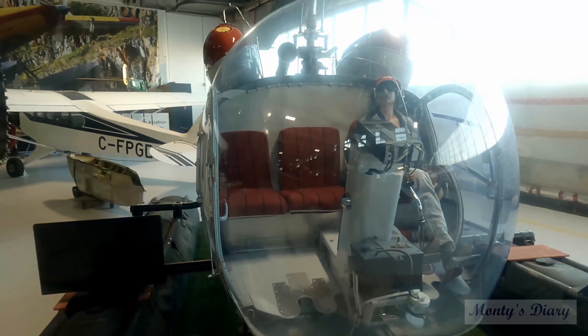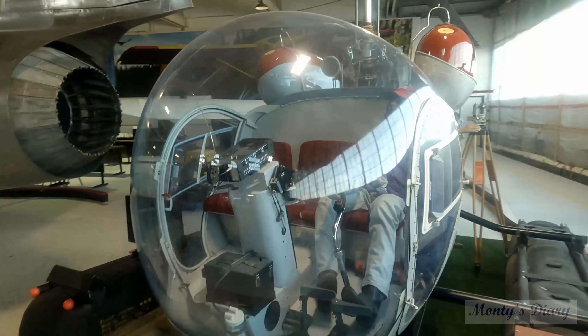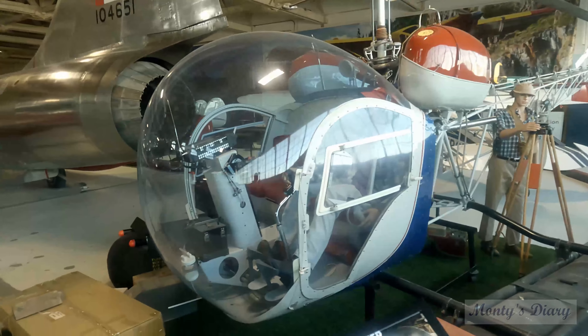In the museum, we don't have to miss the helicopter. I was looking to see the helicopter here.